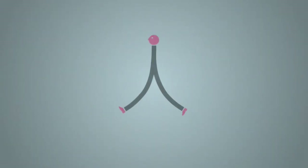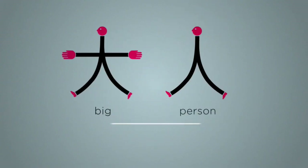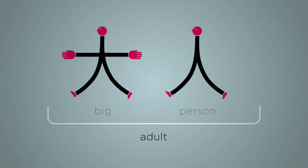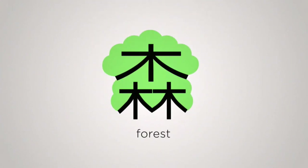Remember person? The character for 'big' is like a person stretching their arms wide saying it was this big. And of course, a big person is an adult. Or take tree — here it is. Two means woods. Three means forest.